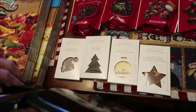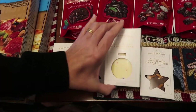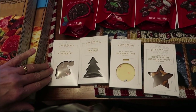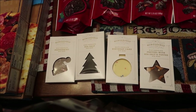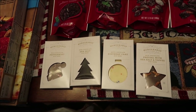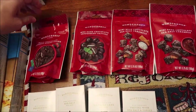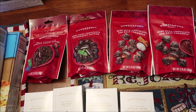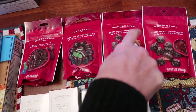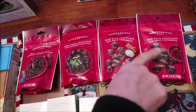At Target, back in their Wonder Shop Christmas stocking stuffer section, we found mini barks: milk chocolate peppermint, dark chocolate sea salt, white chocolate birthday cake, and milk chocolate pretzel with sea salt. Also Wonder Shop brand: milk chocolate covered gummy bears, dark chocolate peppermint patties, and mini milk chocolate and mini dark chocolate sea salt caramels. We'll be reviewing those.